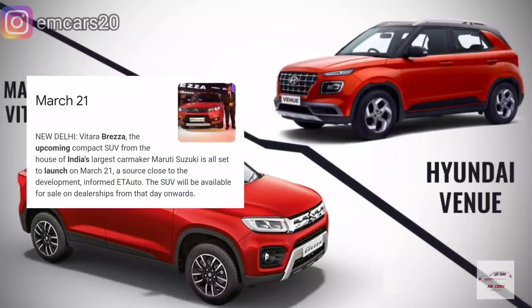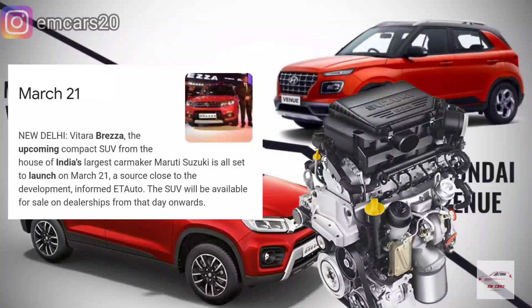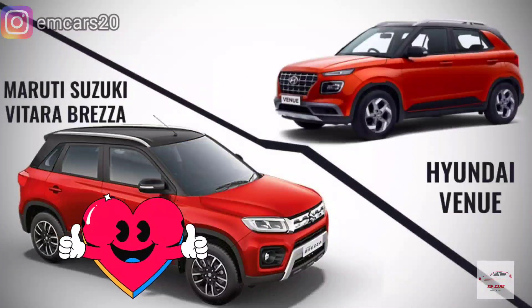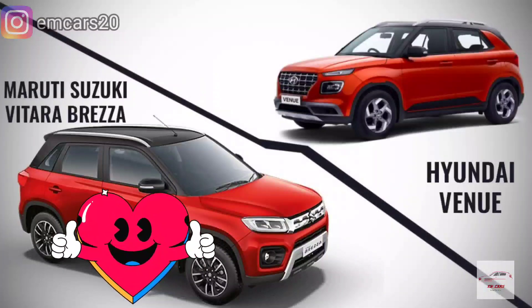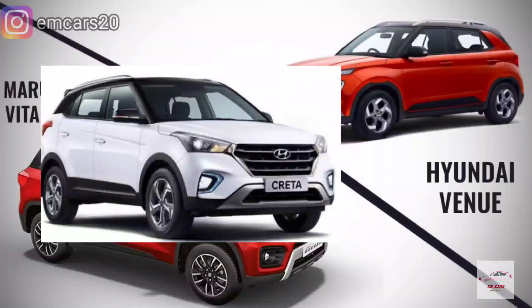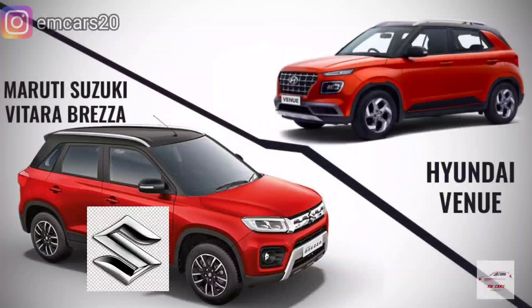Brezza launched in India in 2016 with a 1.3 Multijet diesel engine. When it launched in India, it was the favorite mini SUV car. When it came to the market, it was a segment-only car — there was just the EcoSport. But because the Maruti brand was associated with it, it got a lot of popularity.